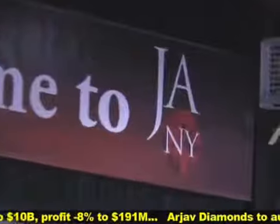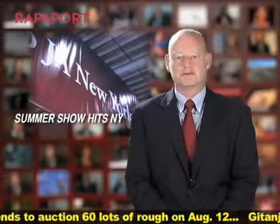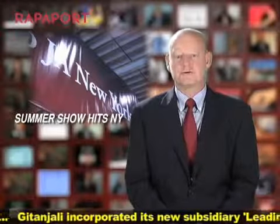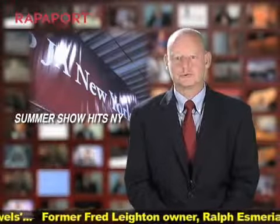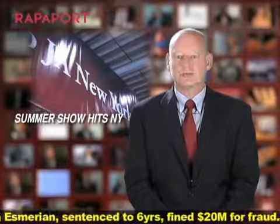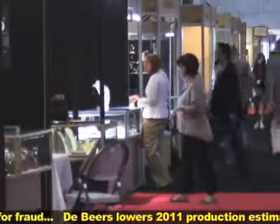Sentiment from exhibitors at the JA Summer Show 2011 was largely subdued, as demand failed to meet expectations with most of the sellers we spoke with. There is a feeling now that perhaps U.S. retailers are taking a break from adding inventory since U.S. consumers are holding tight to their discretionary income. Still, there were plenty of new designs and collections at all price points launched during the JA Summer Show.